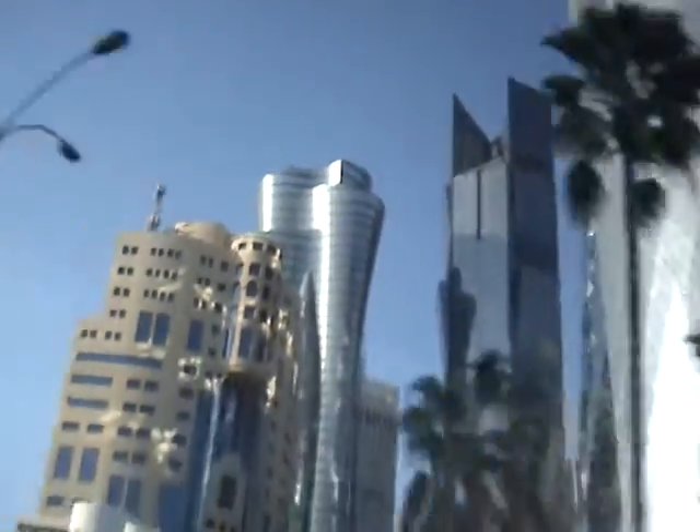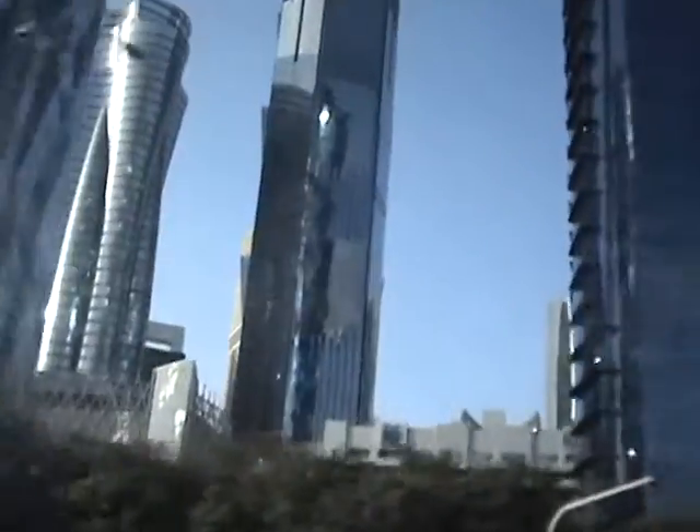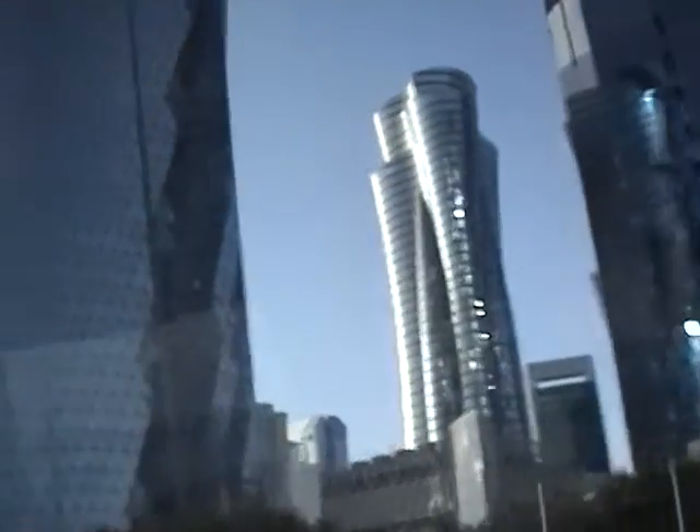On the left hand side is Al Bida Tower. The second one, the dark blue one, is Qatar Petroleum Tower, and the third one with the silver color is Toha Tower.